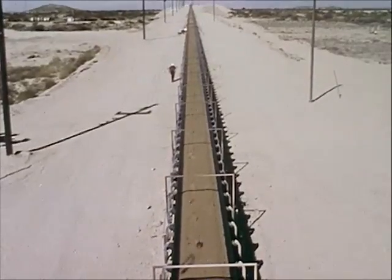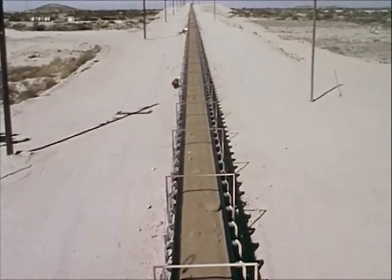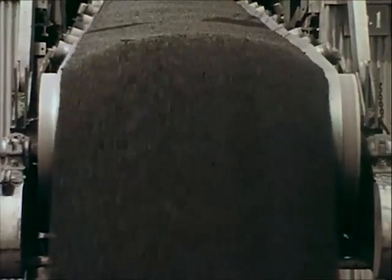Belt conveyors, like all other forms of transportation, have specific hazards for which safeguards must be developed to avoid personal injuries, equipment breakdown, and loss of production.